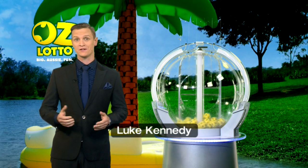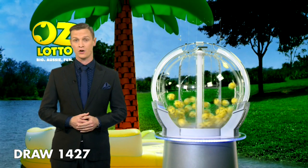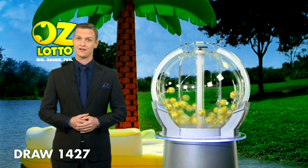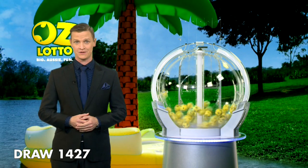Hi, Luke Kennedy here and welcome to tonight's AusLotto draw number 1427. The total Division 1 prize pool, if won, is over $5 million. Here with me tonight are our draw officials and government supervisor.